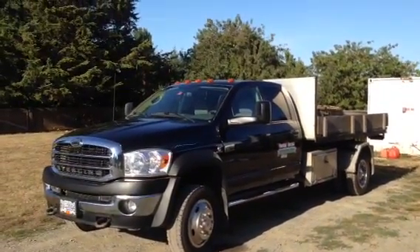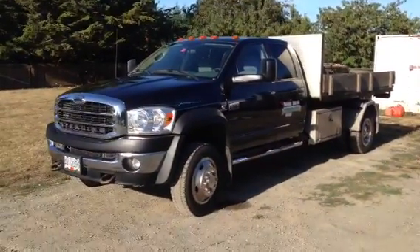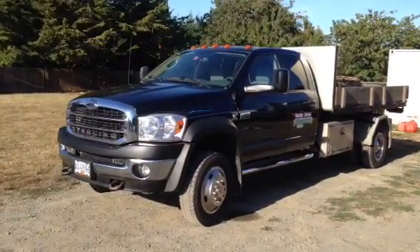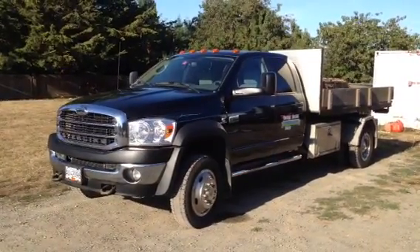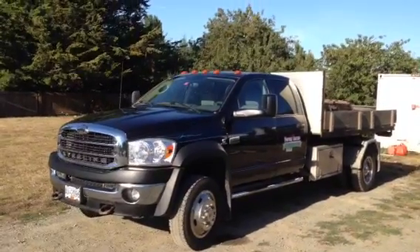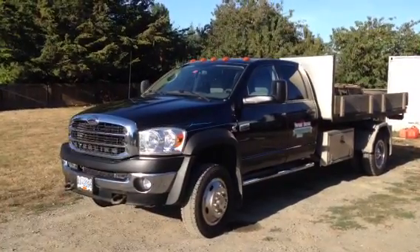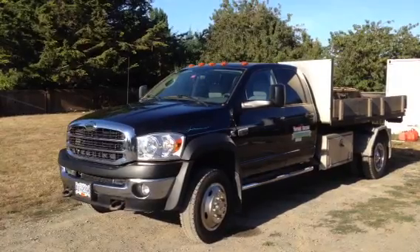Good afternoon. This is Dan with BidOnIron.com coming to you from the greater Vancouver area, closer to the west. Today we're looking at a 2008 Stirling Bullitt. It also comes with an Ampli-Roll hook lift, it's a 4x4 and an extended cab, with low kilometers around the 125 mark.